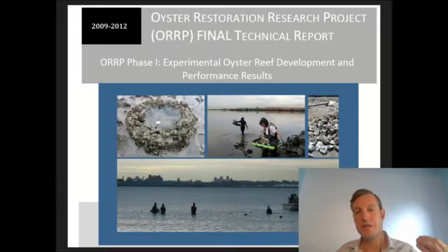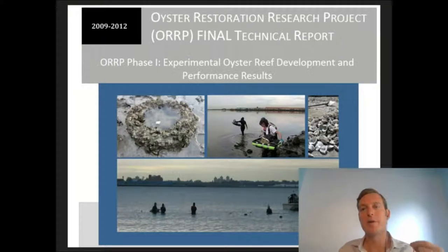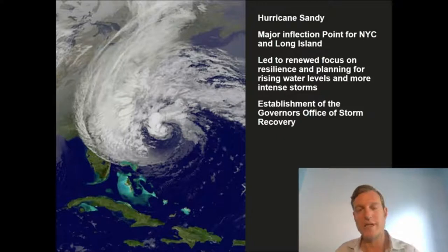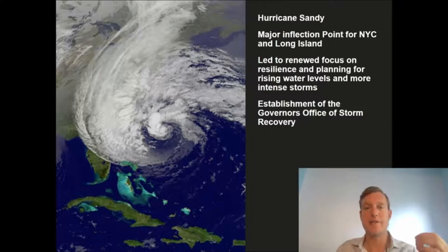The oyster restoration research project was a collaboration between Hudson River Foundation, New York-New Jersey Baykeeper, New York Harbor School, the University of New Hampshire, and the Port Authority. It was the first time that a set of pilot reefs was installed throughout the harbor to be used as a research platform. As that project was winding down, New York City was hit with Hurricane Sandy, which was a major inflection point in how the city and region thinks about resiliency, edge design, and using natural infrastructure or nature-based solutions as part of proactive planning for climate change, rising water levels, and more intense storms.